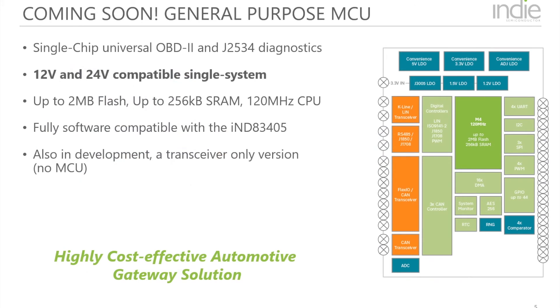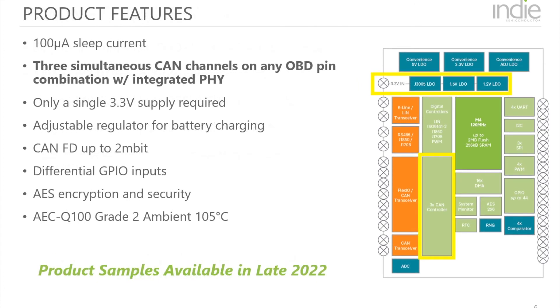What is really exciting is that IND is developing the second-generation telematics device. It will have all of the features of the IND83405, but will add 24-volt support, additional CAN channels with integrated CAN PHYs, security, and more I/O. Most importantly, we are designing the device on a more advanced process node, which will allow us to have product configurations as low as $2, depending on memory size.